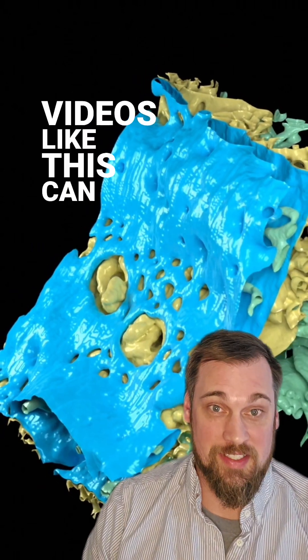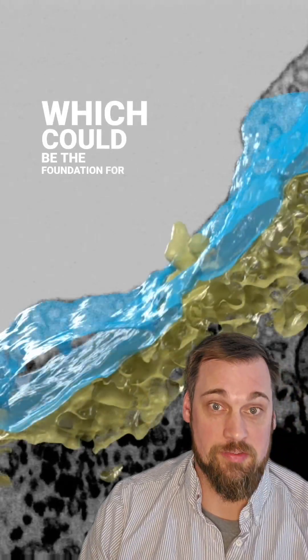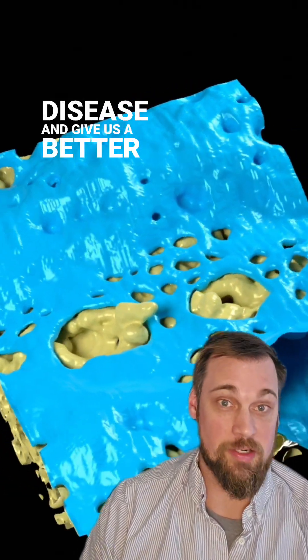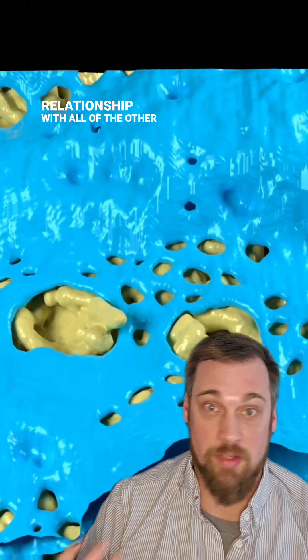Videos like this can give us a better understanding of how liver cells interact with the bloodstream and therefore how the liver functions within the body, which could be the foundation for additional research on liver disease and give us a better understanding of the liver's relationship with all of the other organs in our body.